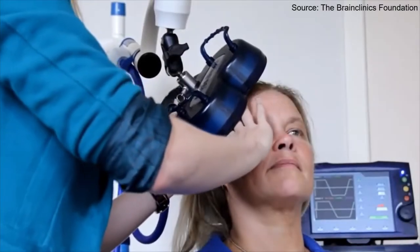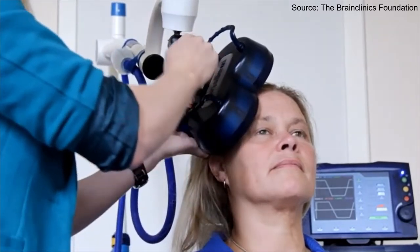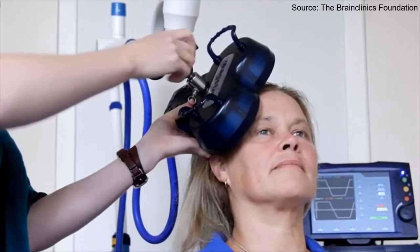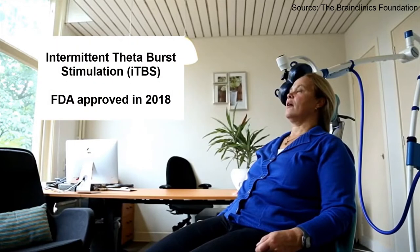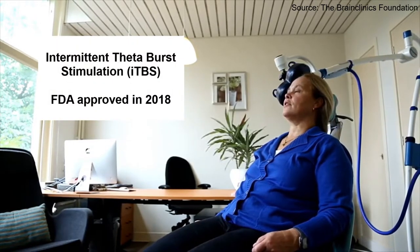Transcranial magnetic stimulation, or TMS, has been FDA approved in the US as a method for the treatment of depression in 2008. In this video, we will discuss one TMS protocol, the so-called Intermittent Theta Burst Stimulation Protocol, which received FDA approval in 2018.